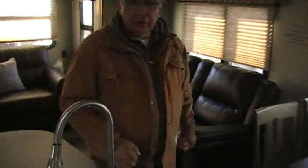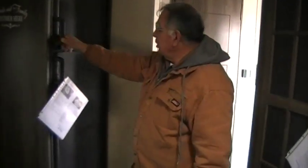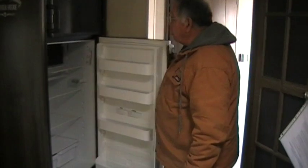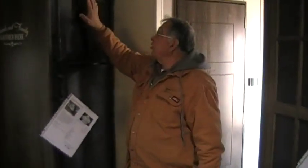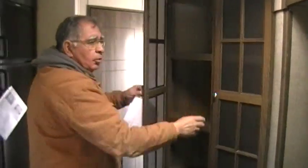Now let's go into this side of the unit. We have a large refrigerator here with a lot of room in the freezer as well as in the refrigerator — it's larger than most units. You can use this on either propane or electric. If you're out with no electricity, you can run it on propane, or if you're at an RV park, you can use electricity. Here's some counter space, and you have more storage for food, canned goods, stuff like that.